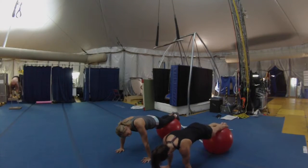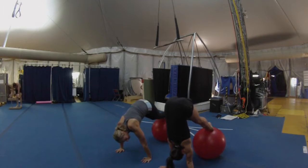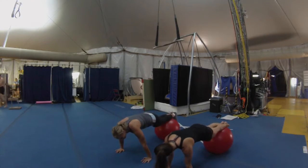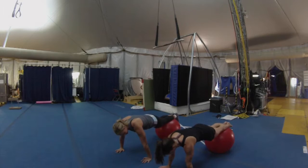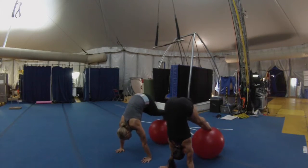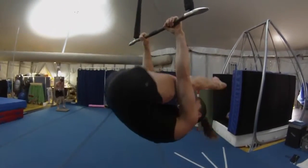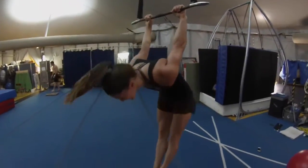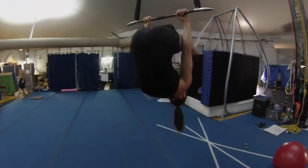Kelly took me through a few of her warm-ups, and some I wasn't quite able to do. But according to this former collegiate gymnast, she says joining the Cirque team is a dream come true.